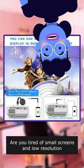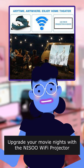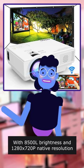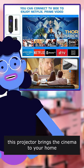Are you tired of small screens and low resolution? Upgrade your movie nights with the Nisu Wi-Fi projector, with 8500 brightness and 1280x720 native resolution. This projector brings the cinema to your home.